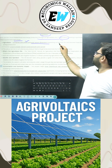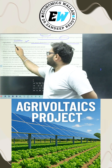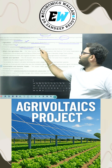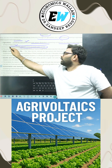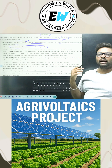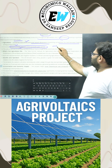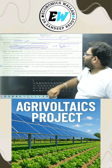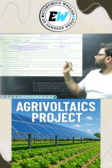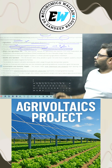Agrivoltaics can prevent competition for land between food and energy production. It involves growing shade-tolerant crops beneath the solar panels, so that farmers will get their crop production and at the same time the additional solar output will be used for sale purposes. It allows farmers to simultaneously produce food and generate electricity from the same land area.